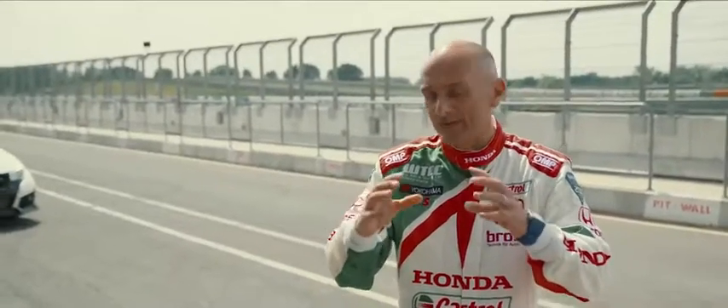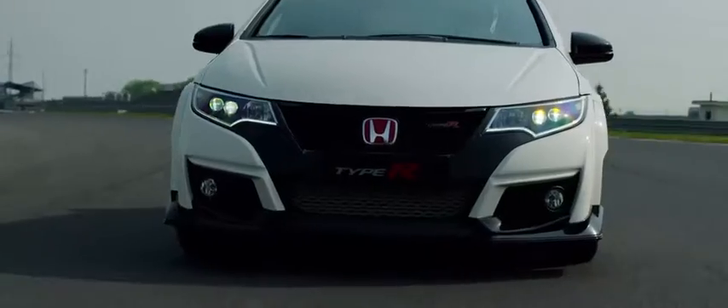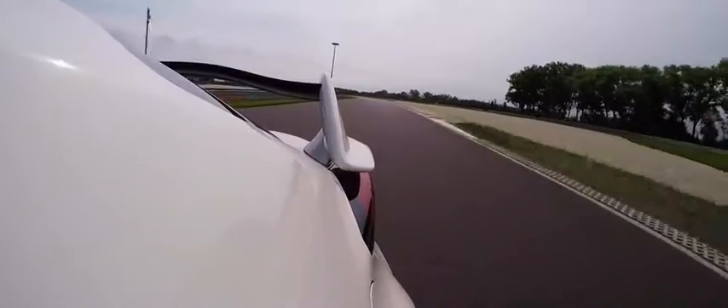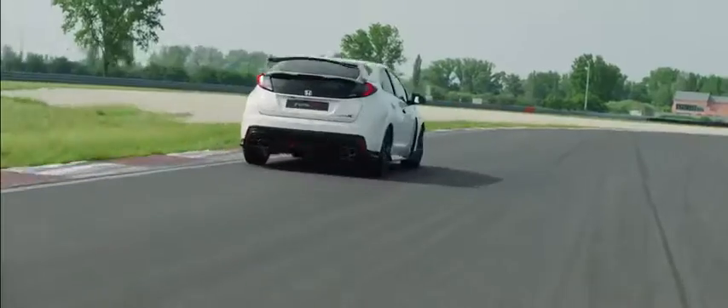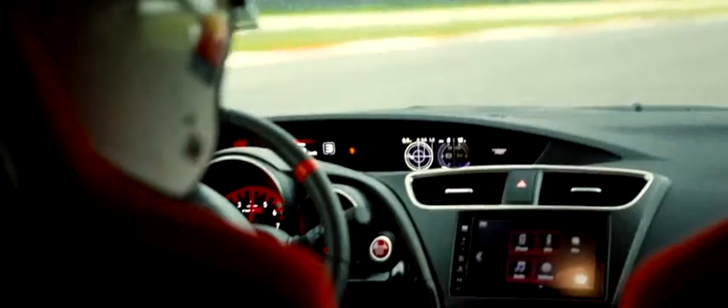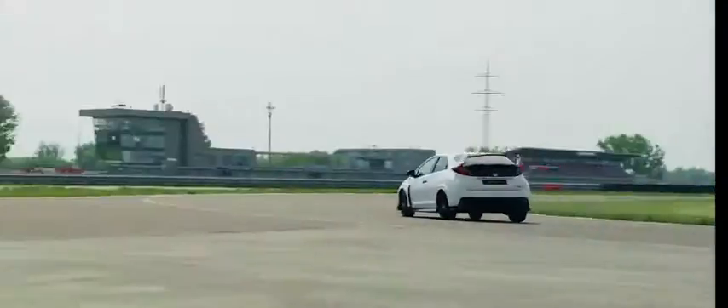Every single shape, every single form is made for performance — from the front splitter and diffusers, the ducts to cool down the brakes, and the rear wing to balance the car through very fast corners.